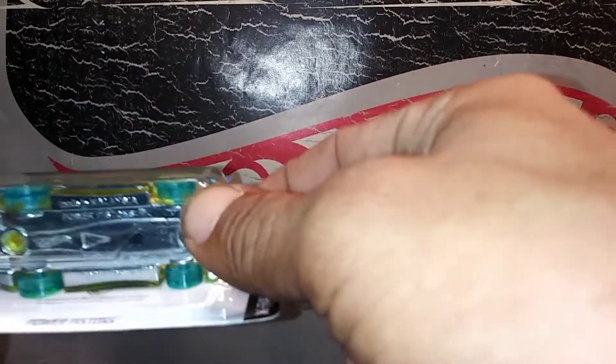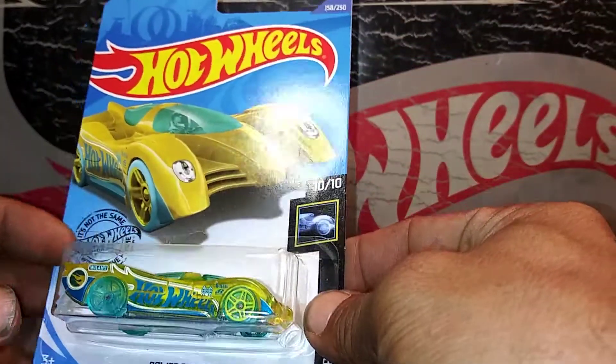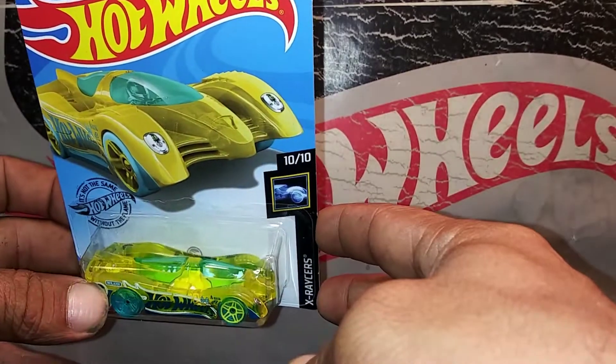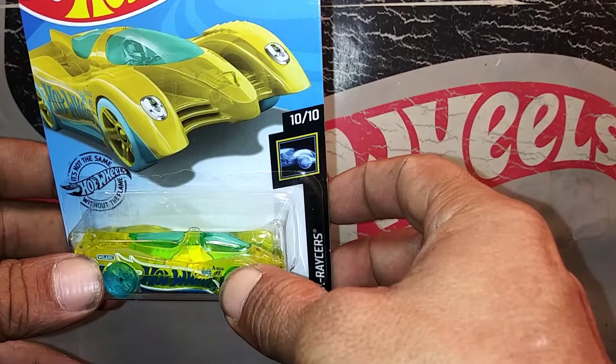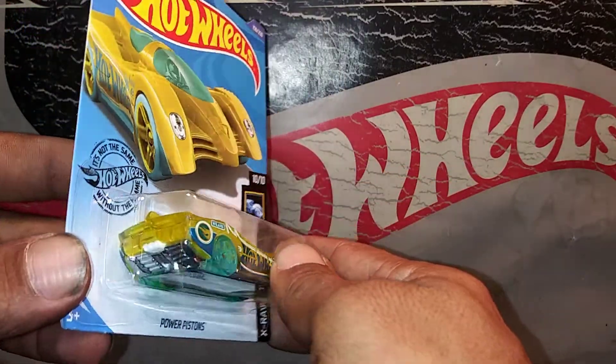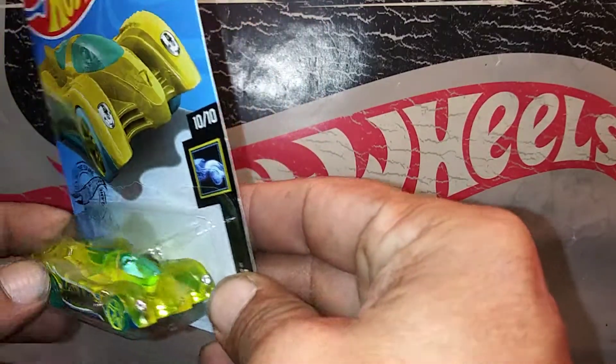There's the text message under there. It's a transparent body, yellow, and a metal base with a plastic top.